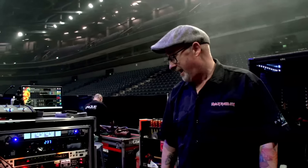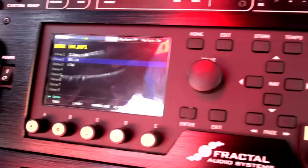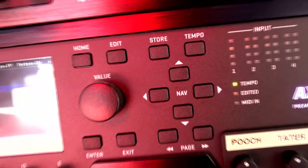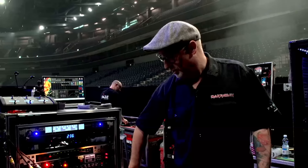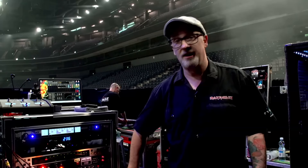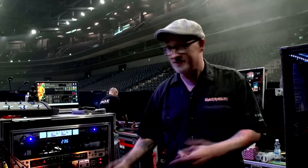Moving on from the vault, we have a very new and extremely sexy Fractal Axe-FX 3 Turbo, which has now taken over from the 30-year-old Marshall JMP ones. We're just using the JMP One setting in there — it's a direct copy. More reliable, more flexible, more sexy, more knobs, more flashing lights — what's not to like?